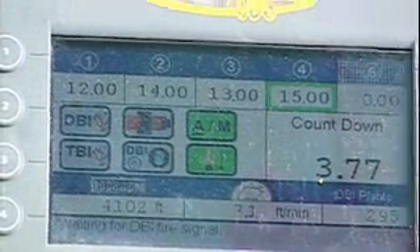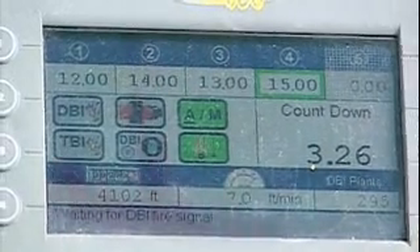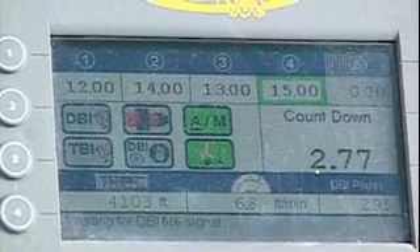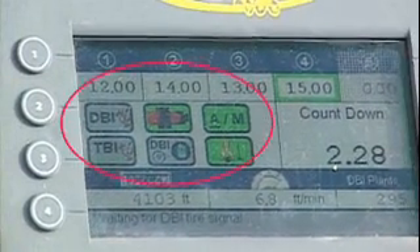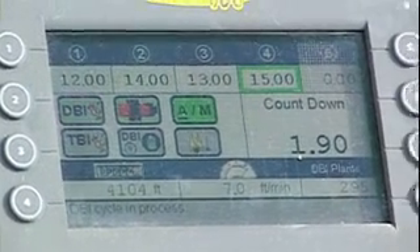On this operational screen, you can see five random joint spacings at the top that can be programmed for automatic insertion. On this project, they programmed four different spacings. There are six indicator lamps in the center of the screen that light up on activity.